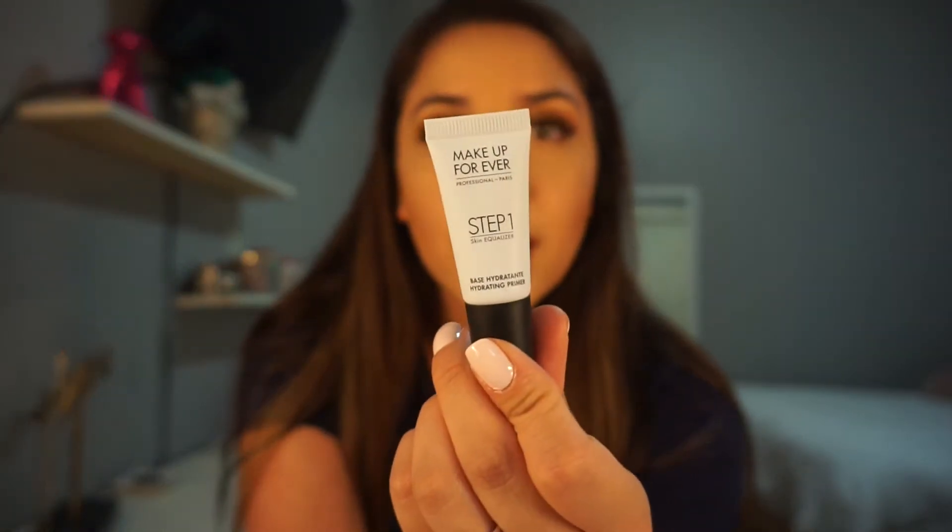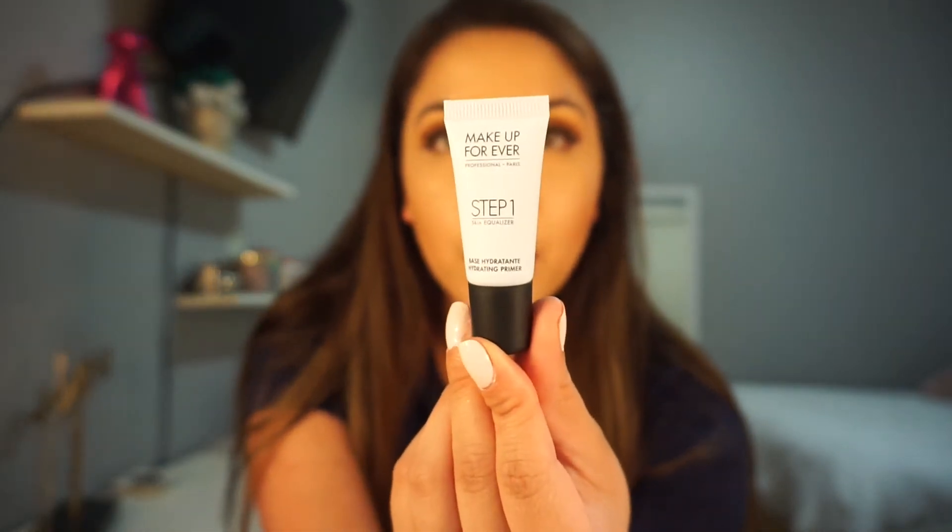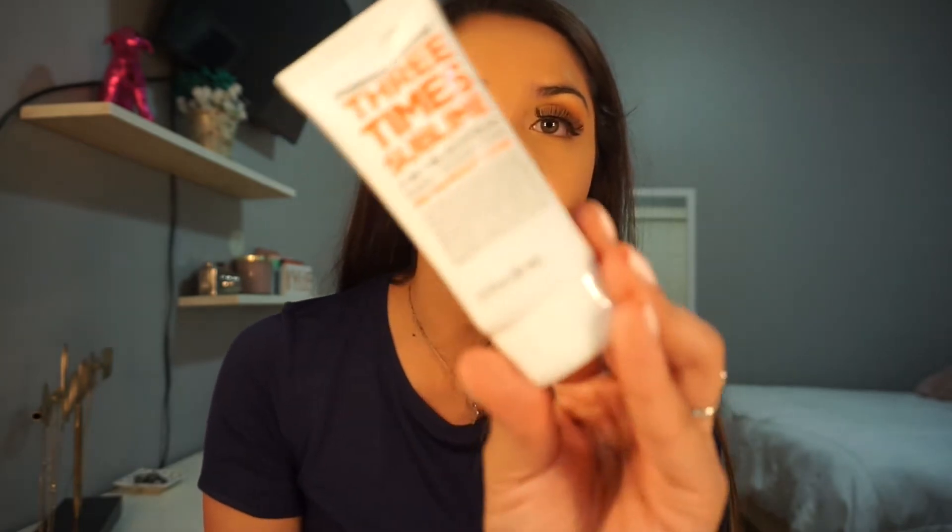The first thing is this Makeup Forever base hydrant primer, which is cool — I love primers. The next product is by Formula 10.0.6 — it says three-times sublime, it's a three-in-one blackhead wash, scrub, and mask, and it has grapefruit.